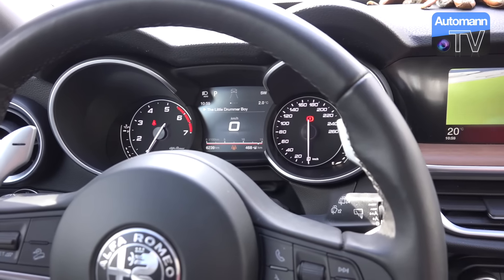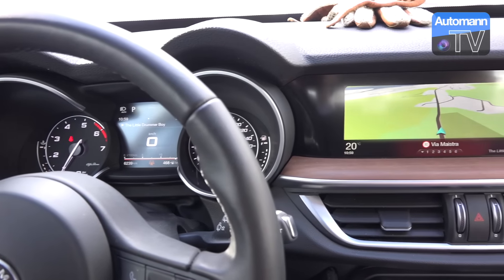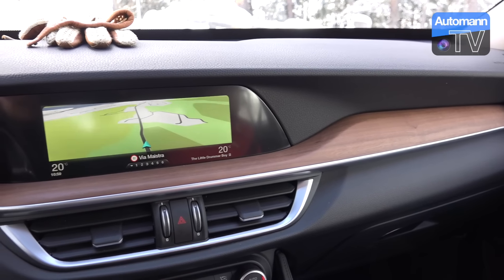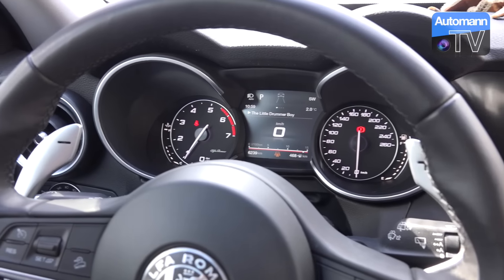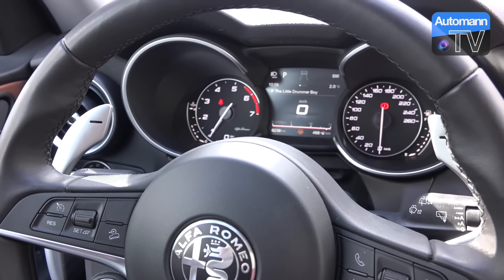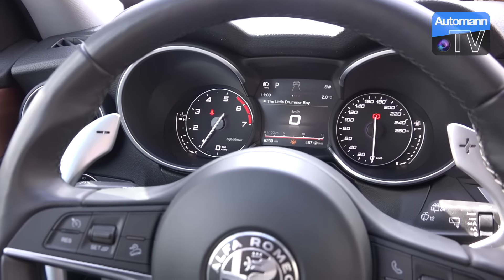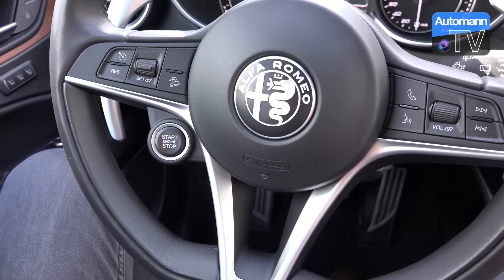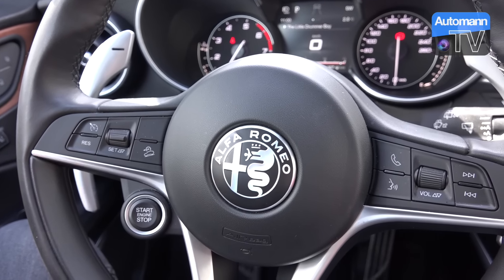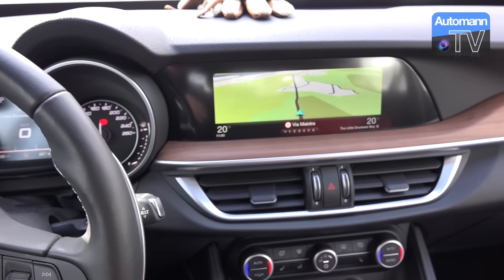The first thing you realize once you take place in the new Alfa Romeo Stelvio is that everything is very similar to what you already know from the Alfa Romeo Giulia — it's a very sporty and driver-oriented car. The seating position, the steering wheel, the aluminum shift paddles, and the start button all signal that there is a lot more sportiness in this SUV than you might expect. Alfa Romeo told us they started developing this car based on the driving characteristics of the Giulia.